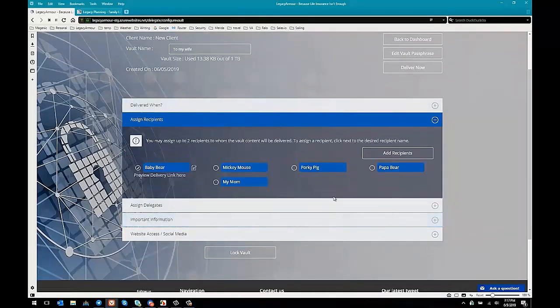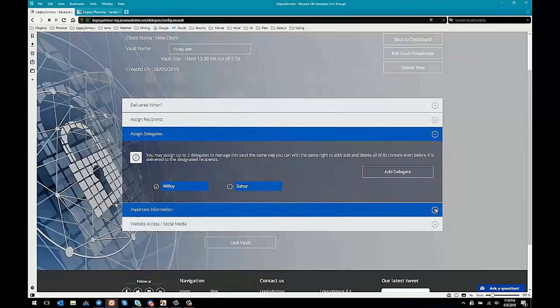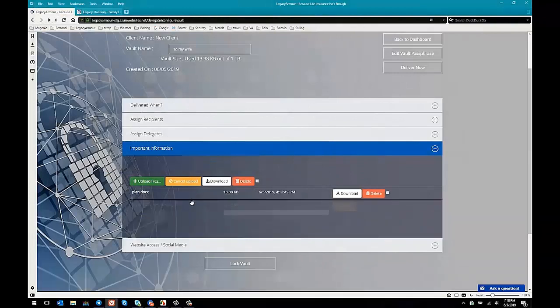When we do this, every week this client will receive a notice from Legacy Armor saying 'we're just checking in to make sure you're here, please respond.' If they don't respond a number of times, we'll deliver the vault. We have all recipients available to assign to any one of these vaults, and we showed you how you have the information for each recipient. Delegates are people that can help manage the vault with the user — in this case, Mr. Wiley Coyote is already a delegate because he created this account for a new client. We can also upload documents — let's upload 'mywillandtestament.pdf.' What it's doing right now in the background is encrypting all of these files before sending them to Legacy Armor, and this is part of our secret sauce that no other service like this has.